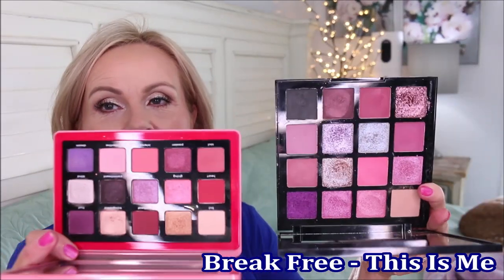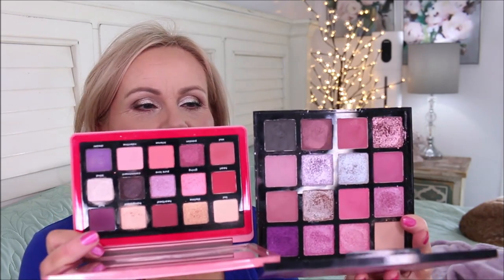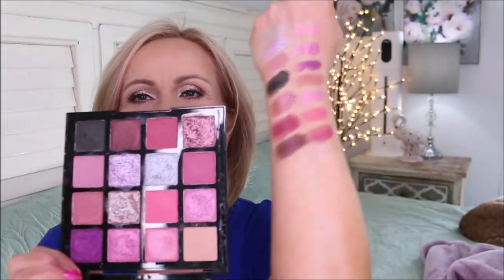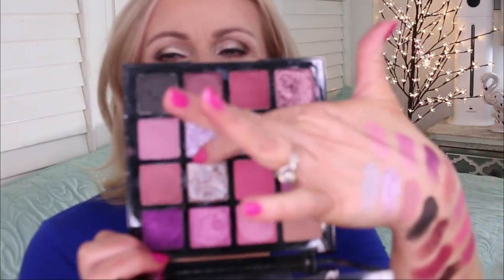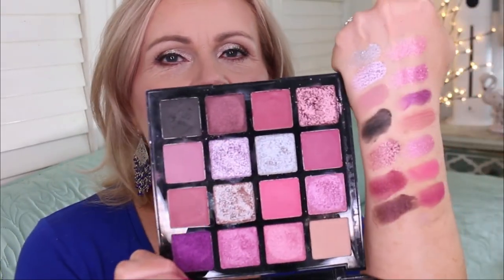Next, the Natasha Denona Love palette — it's gorgeous with beautiful colors. The LA Girl palette I'm comparing it to is the Break Free palette, and the other is called This Is Me. They are so close — so many of the same colors. I love the pan size and the way it looks. I reach for the LA Girl one so much more. Here is the Break Free palette swatched — a couple of the shades are duochrome and I love the mobs and pinks in here.